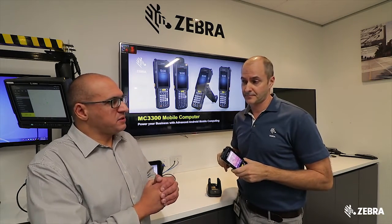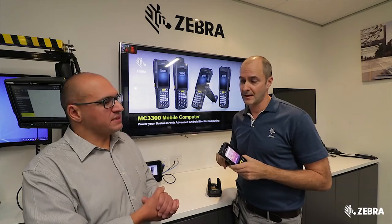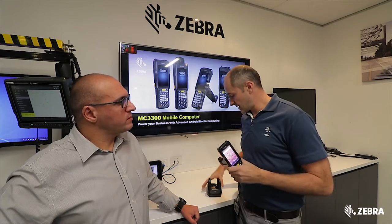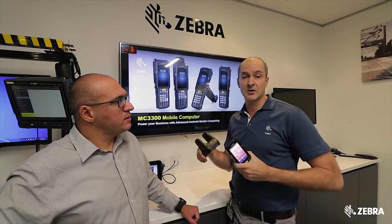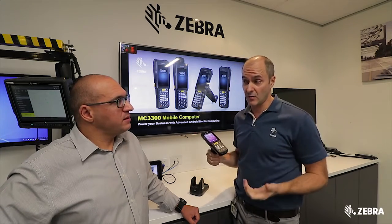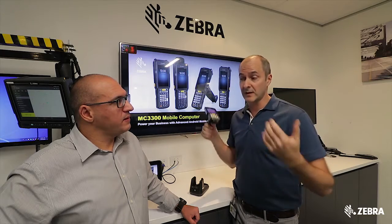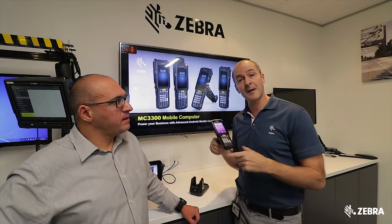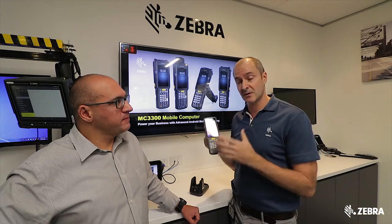And now, accessories — we know that people will attach some accessories. How has that changed? We have a new cradle which gives you faster charging, so you can charge in half the time. But for customers with MC3200 devices, this is compatible with the old accessories. So if you've got MC32 cradles, with a little adapter you can use the same accessories with the new device.